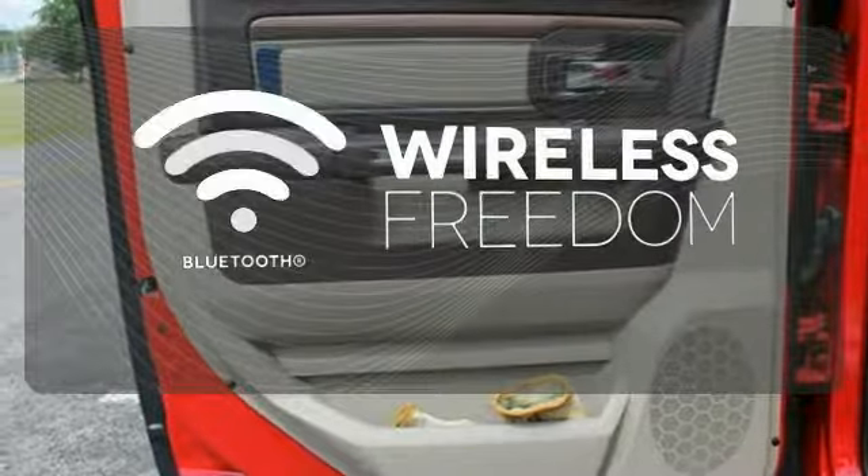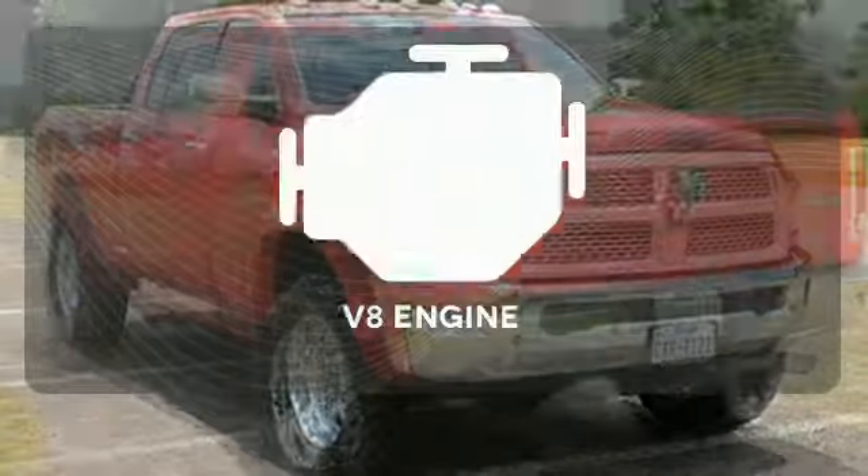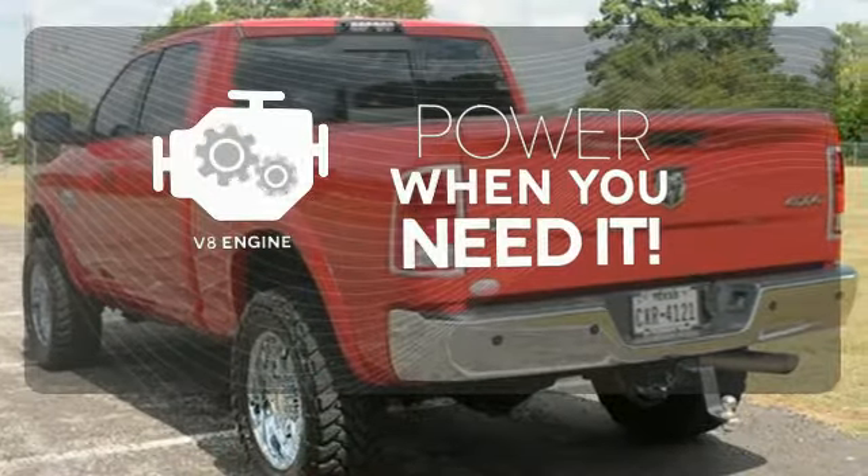You don't have to put your life on hold when you have Bluetooth. You'll want to keep both hands on the heated steering wheel. Have fun behind the wheel with a V8 engine under the hood.